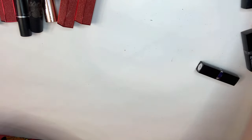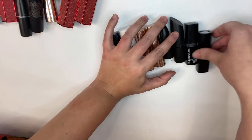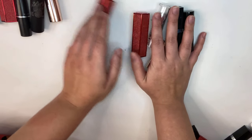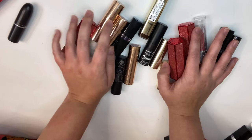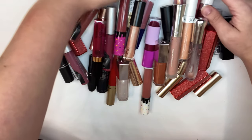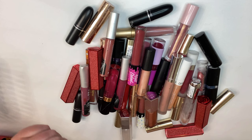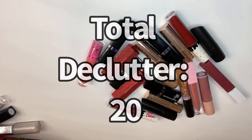So out of the lipstick bullets, I'm getting rid of 21. That is not too bad. Here is everything that I'm keeping — I have a total of 41 items that I'm keeping. Not too bad. We will see where we're at at the end of the year. And here is what we're getting rid of — that is a total of 20 items. So overall, not too bad, did pretty good.